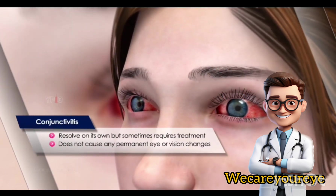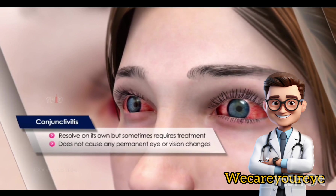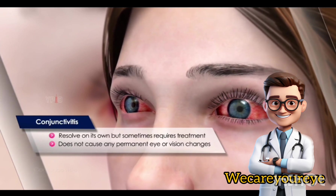Conjunctivitis may resolve on its own, but sometimes requires treatment. It does not cause any permanent eye or vision changes.